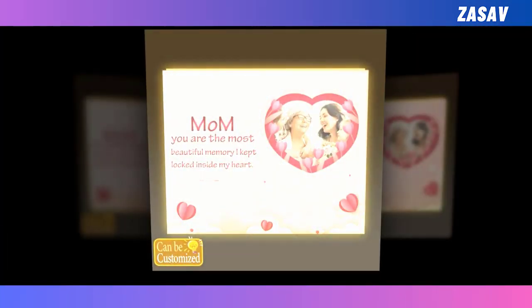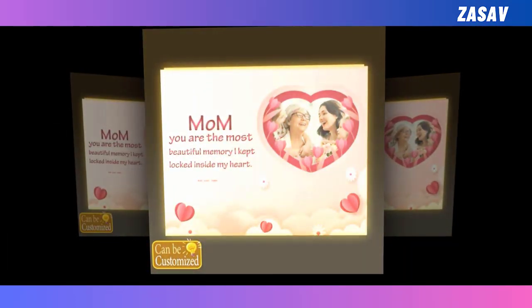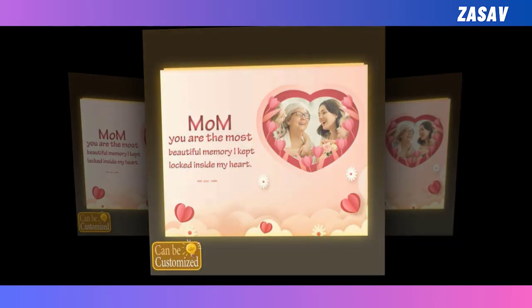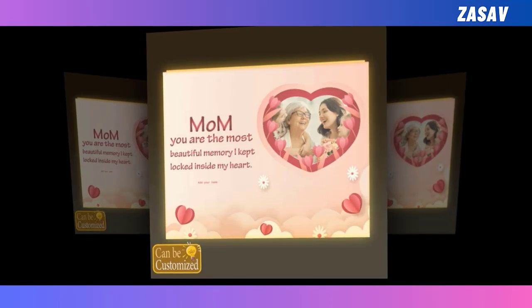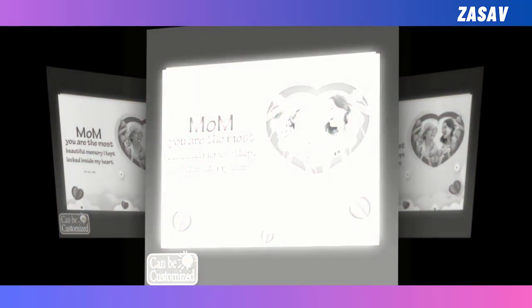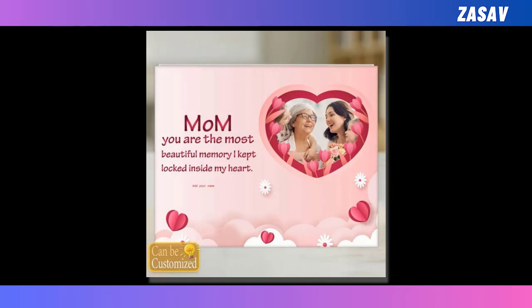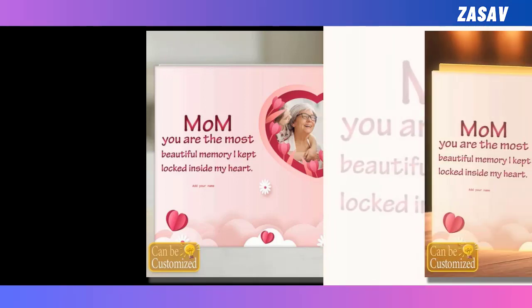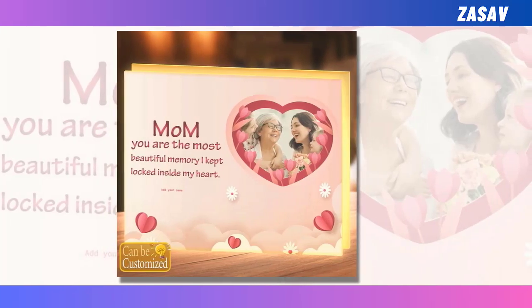Looking for a unique and personalised Mother's Day gift that will light up your mum's heart? Introducing our custom-shaped photo light box. You can customise it by uploading your favourite image. This innovative lighting solution allows you to showcase your most cherished memories or artistic creations in a stunning display. Crafted with high-quality acrylic and featuring energy-efficient LED lights, this light box offers durability and visual appeal. Its versatility allows you to customise the shape to suit your preferences, adding a distinctive touch to any room.